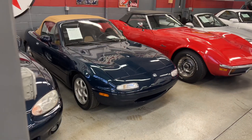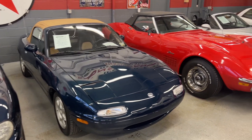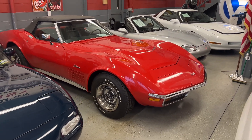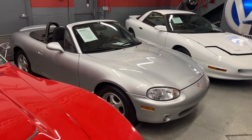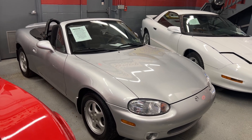This 97 Miata we just sold — it's headed down to Georgia. It only had 41,000 miles. We recently traded in this 72. It's a non-numbers matching, 4 speed, convertible. We have this 2000 Miata. It's a one-owner, 5 speed, with only 23,000 miles.